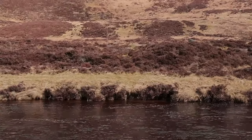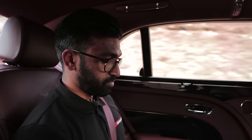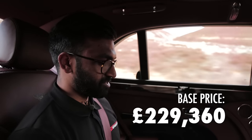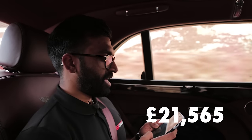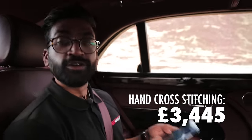Welcome back to the Mulsanne interior. I'm going to talk you through a few of the options that make this car so expensive. The base price with no options is £229,360. The most expensive thing on the list is £21,565 and that is the entertainment specification, which includes the pretty incredible Naim sound system — I believe that's two subwoofers and something like 20 speakers. We've also got hand cross-stitching in porpoise which cost £3,445.